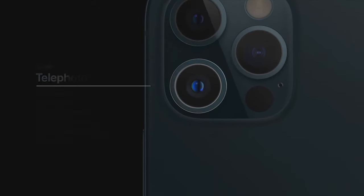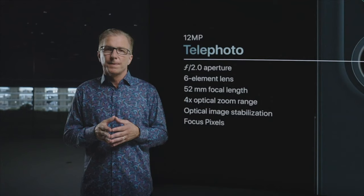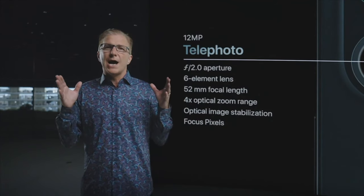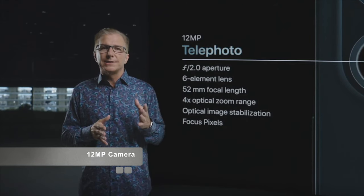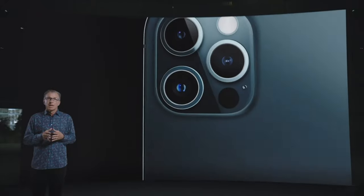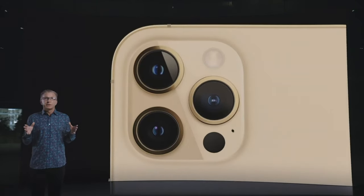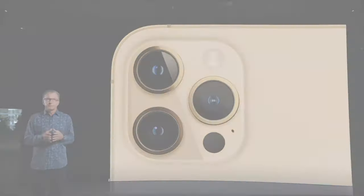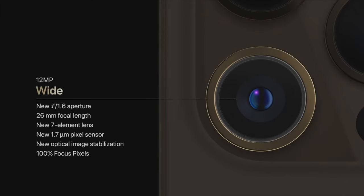iPhone 12 Pro also features a 52-millimeter telephoto camera for stunning portraits. iPhone 12 Pro delivers high-quality optical images at three different focal lengths with a 4x optical zoom range. The larger size of the iPhone 12 Pro Max provided us with an opportunity to do even more with our Pro camera system. iPhone 12 Pro Max features an all-new massive wide camera with an f1.6 aperture, a new sensor, and a new system for optical image stabilization, or OIS.